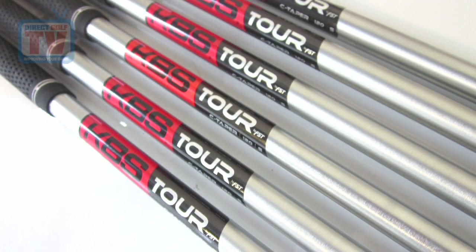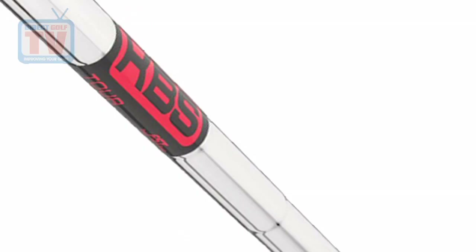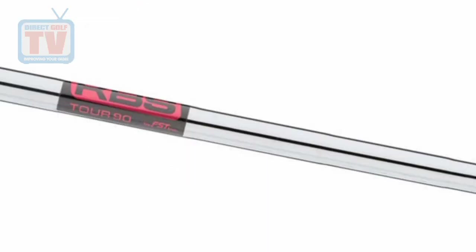As you can see, we have the C-Taper shaft, which is a low-launch, low-spin product for players that typically have a more quick release. We have the Tour shaft, which is more of a mid-spin, mid-launch product for players that have a little bit more rhythm in their swing. And then we have the Tour 90 shaft, which is our highest-launch, lightest-weight product — that's going to fit players that need to get the ball up in the air and want to generate a little bit more swing speed.